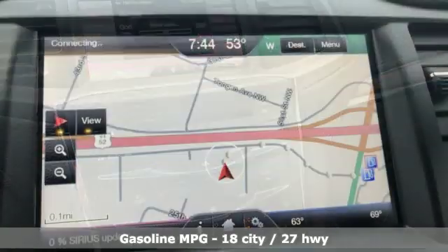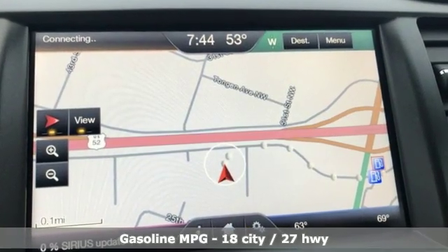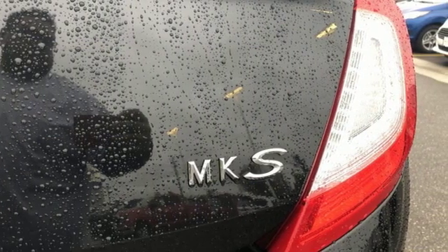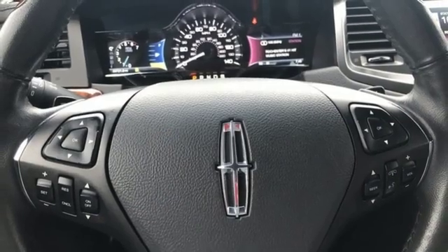It boasts an impressive list of features like these: streaming audio, front heated and ventilated leather bucket seats, power heated mirrors, aluminum wheels, and automatic transmission.